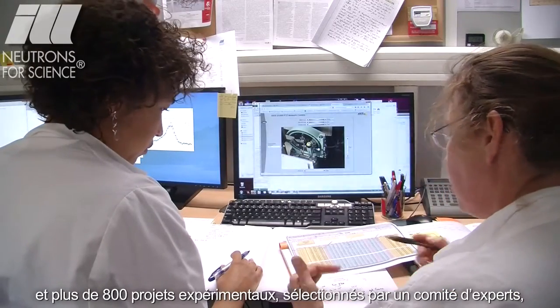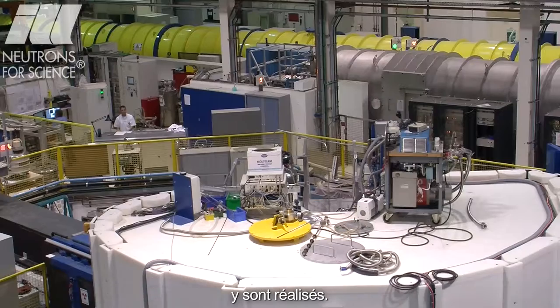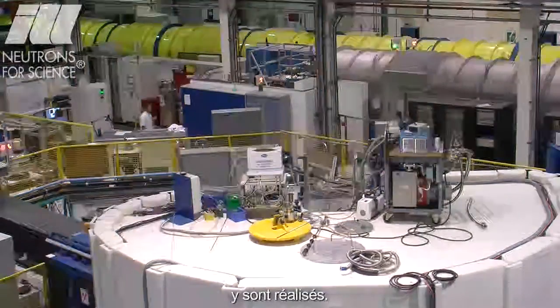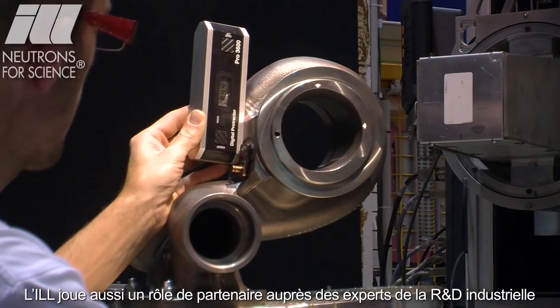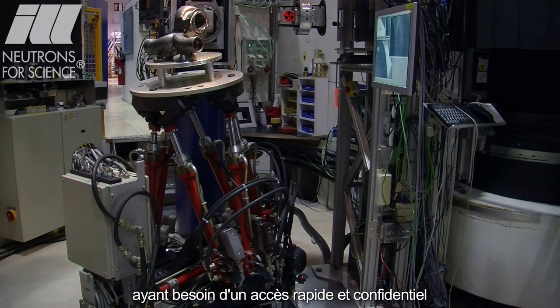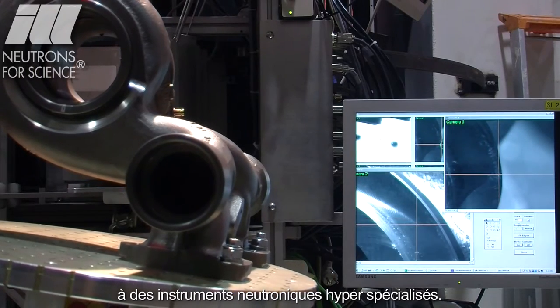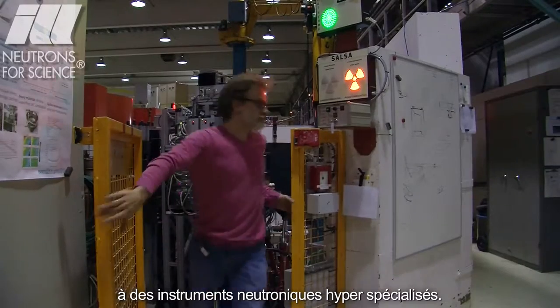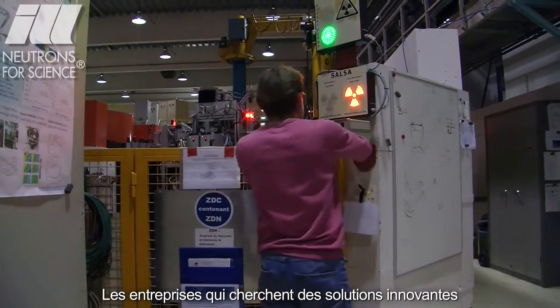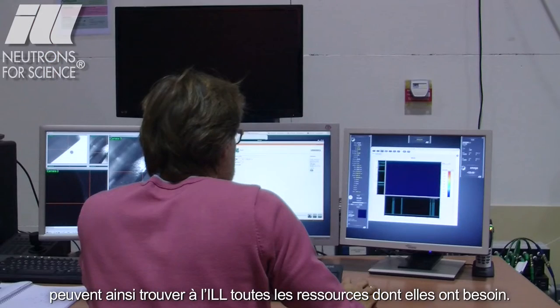Over 800 experiments, previously selected by a scientific review committee, are performed. The ILL can also act as a partner for industrial R&D experts, requiring fast and confidential access to highly specialised neutron instrumentation. Companies seeking a competitive edge in innovation can find all the resources they need at the ILL.